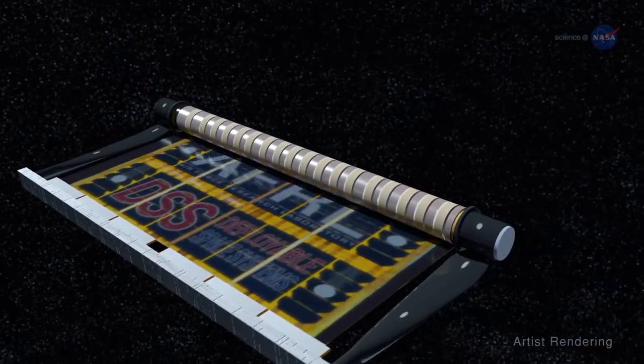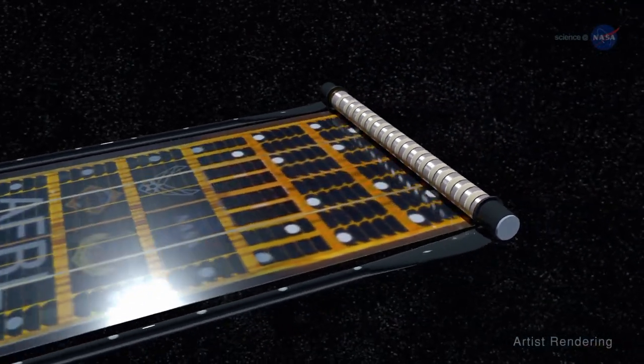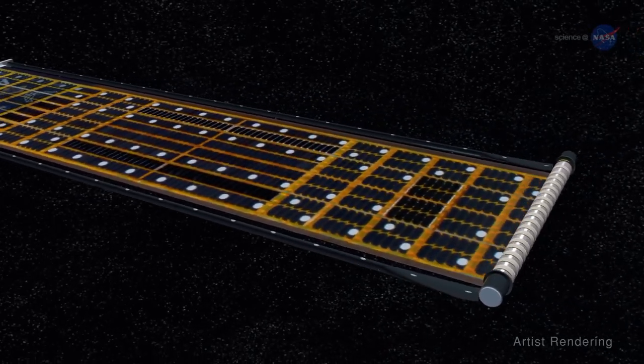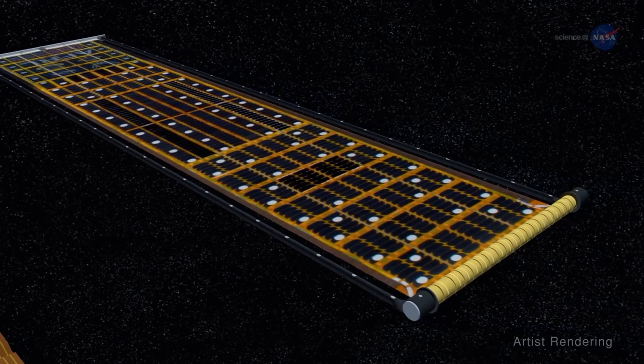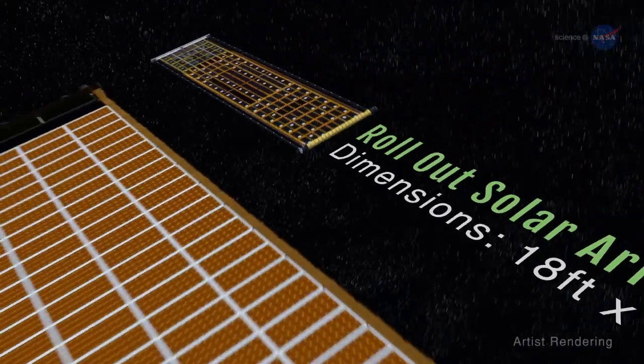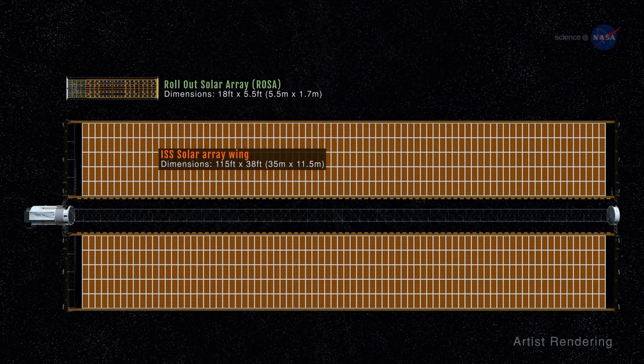Instead of a rigid solar panel, ROSA was crafted from a composite carbon fiber, containing an array of solar cells that can be deployed and retracted similar to a tape measure, using stored strain energy of the material. ROSA was also lightweight and generated power with more efficiency.